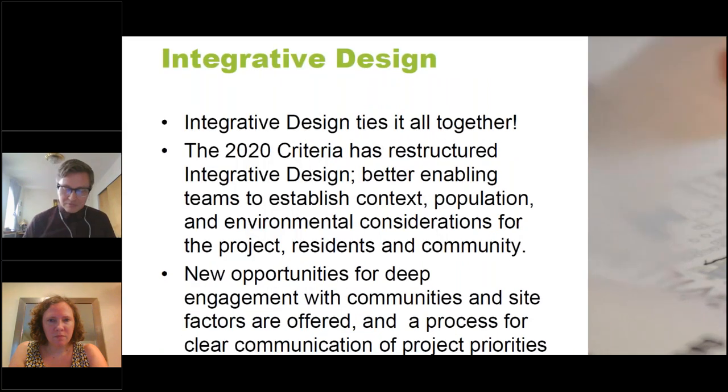Thank you for that introduction. To kick off the criteria content, we're going to spend the next 20 minutes reviewing categories one through four, highlighting the major changes in each. Starting with Integrated Design — when you think about resilience to water, health, and performance, integrated design is the backbone of the criteria. We know that implementing an integrated design process can determine the success of a project, and this is only more critical in 2020 as the affordable housing industry reaches for greater performance, greater health and wellness benefits for residents, all while maintaining project budget.